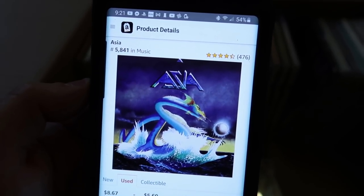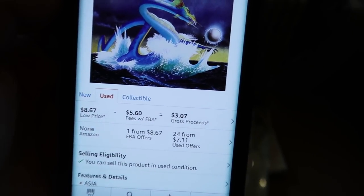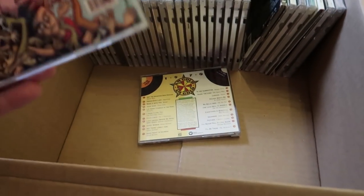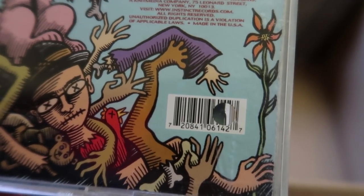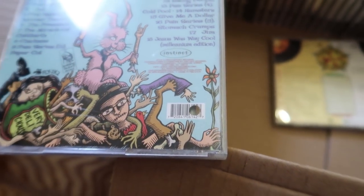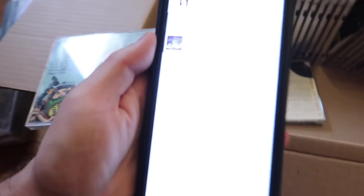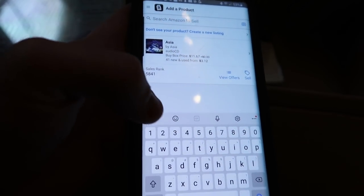Here is a great rank — 5,800 in music. $8.67, I will make $3.07 on this one really easily. Now here's an issue: this barcode has a punch hole in it, so I'm going to have to type that number in. I do have a little barcode scanner that would be able to get it, but for right now I'm just going to type it in. I bring up my Amazon seller app and instead of clicking the scanner icon, I just type in the numbers.